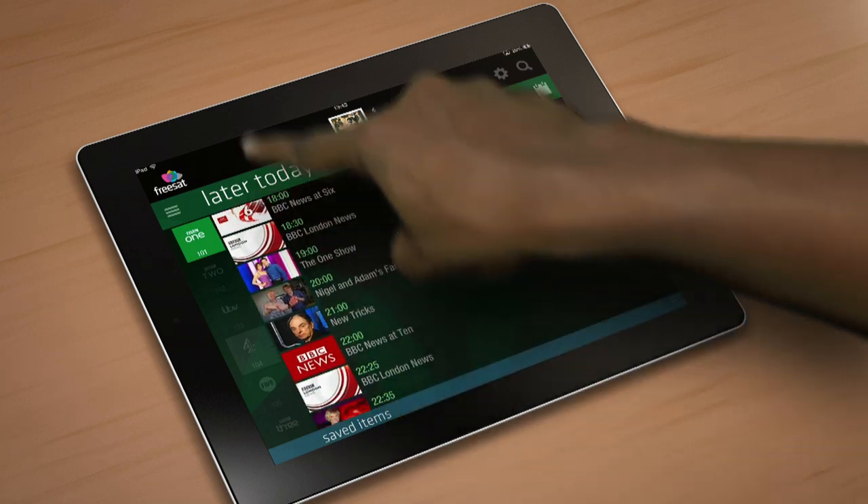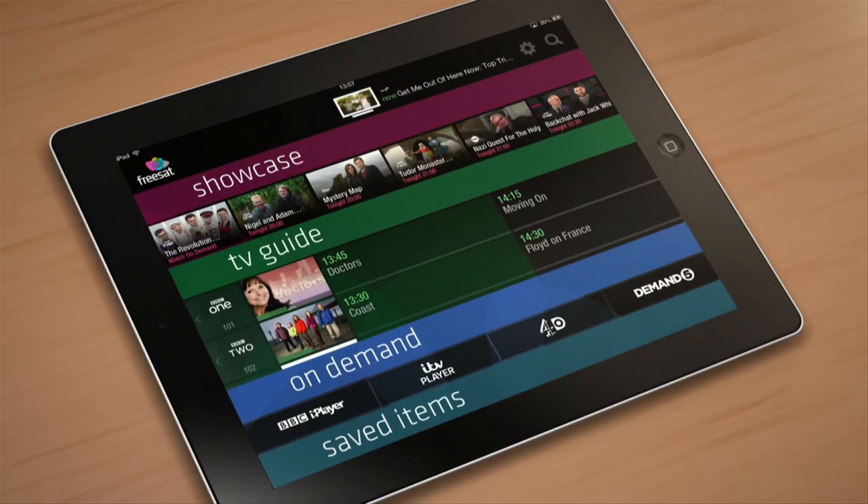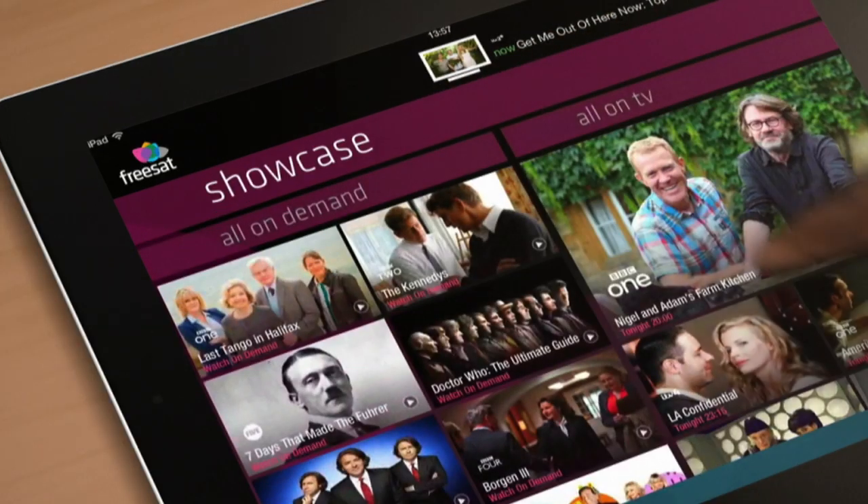If you're not sure what you're in the mood for and need some inspiration, Showcase will give you some top TV picks chosen daily by our team of reviewers. Just tap the Freesat logo, then return to the home screen and select Showcase.